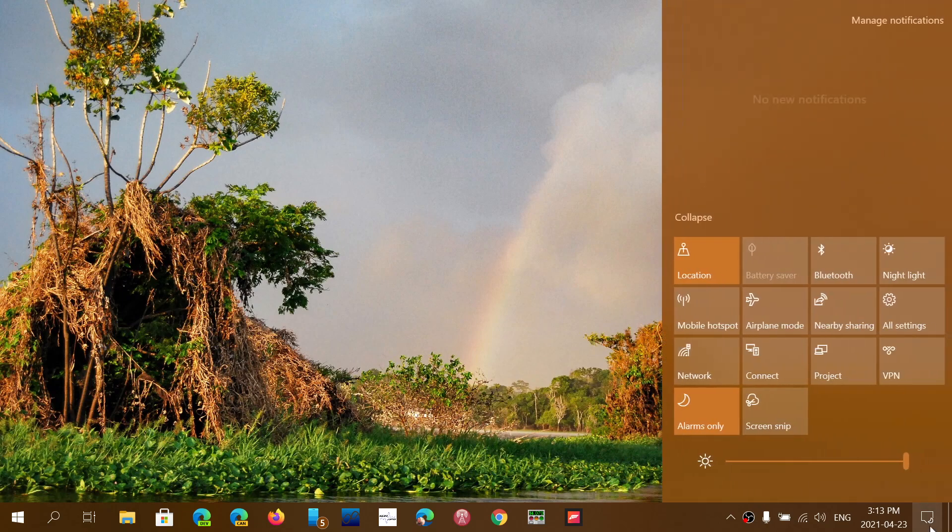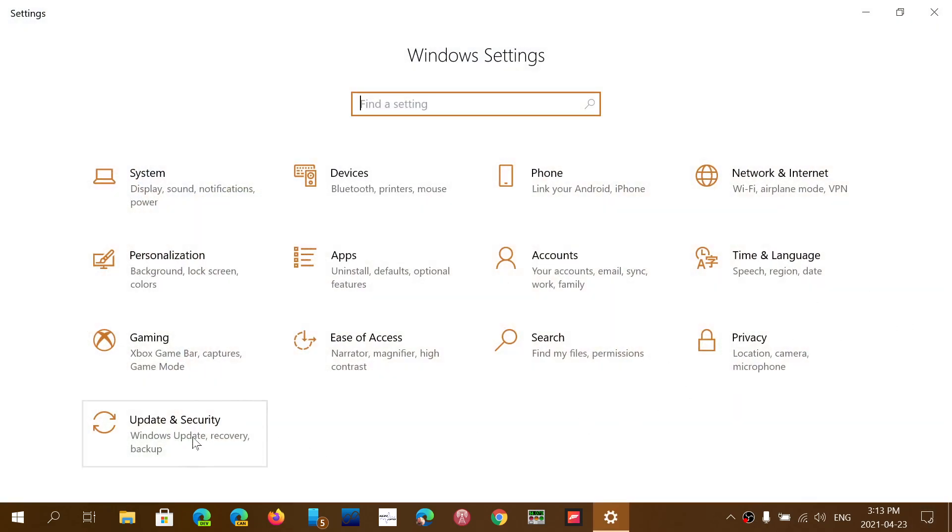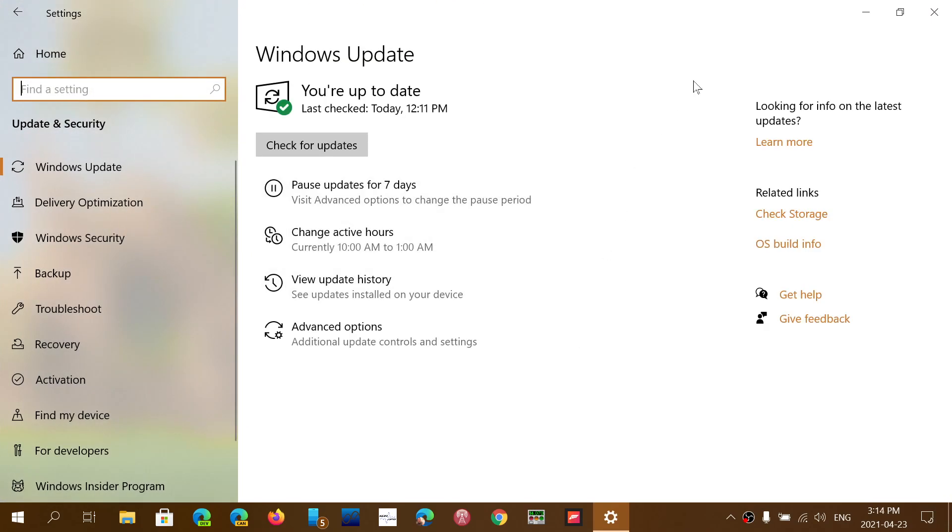If you did get the update, there's a cumulative update with a lot of bug fixes. Go into your settings, go to Update and Security — you'll see it as an optional update for 1909. It will be called KB5001396, a cumulative update preview for version 1909, and it will bring your version up to 18363.1533. This includes a huge list of bug fixes and also the appearance of the News and Interests feature, apparently showing up on 1909 as well.